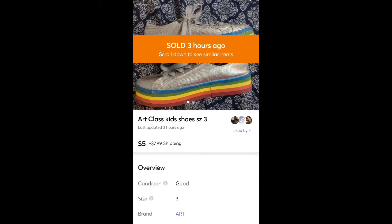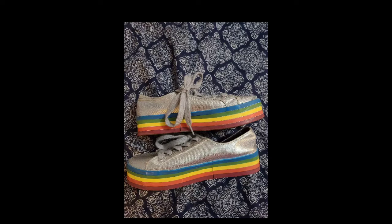The second one is a pair of my daughter's old shoes. I think I got these at a consignment sale for pretty cheap and just listed them cheap to get rid of them.